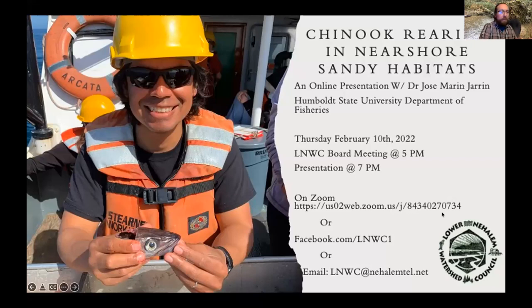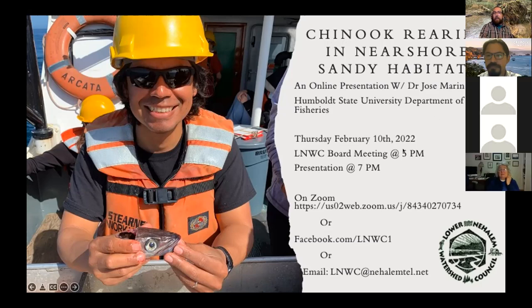That's my big old ramble. If you're interested in the Watershed Council, feel free to reach out. LNWC at nehalemtel.net is our email address, and we're always happy to talk about potential projects. With that, I'd like to turn it over to Dr. Jose Maranyaran, a fisheries professor at what was formerly Humboldt State University, who did his graduate work up here in Oregon at OSU focused on the work he's going to talk about tonight.